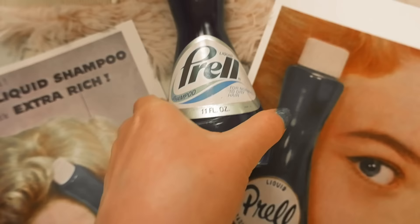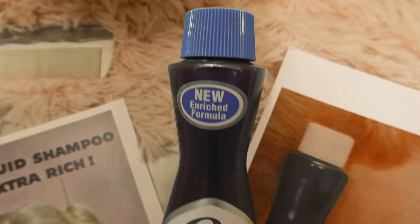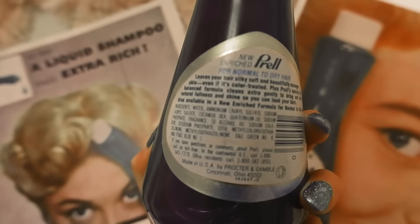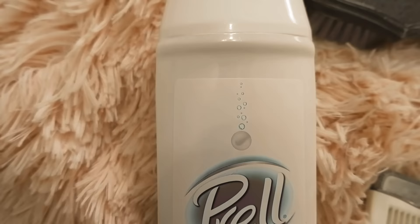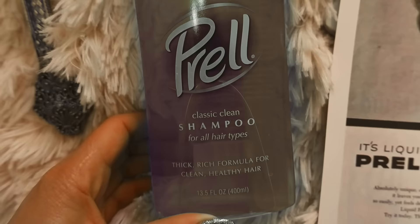Next on the list is Prell, and this is a shampoo brand. It was introduced by Procter and Gamble in 1947. The original formula was a clear green concentrate packaged in a tube. In 1955, Prell was marketed for women who want their hair to have that radiant and alive look to it. I happened to find a vintage Prell bottle — I believe this one's probably from the 50s or 60s.